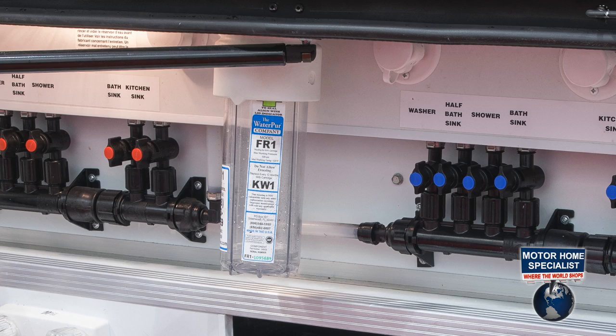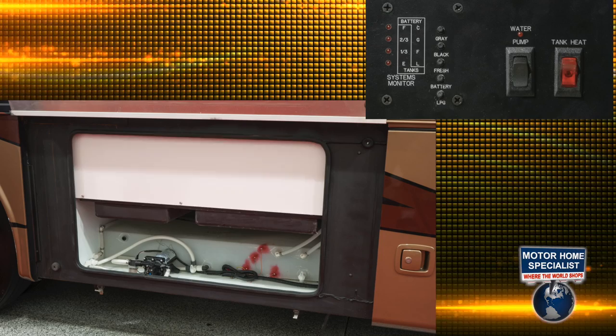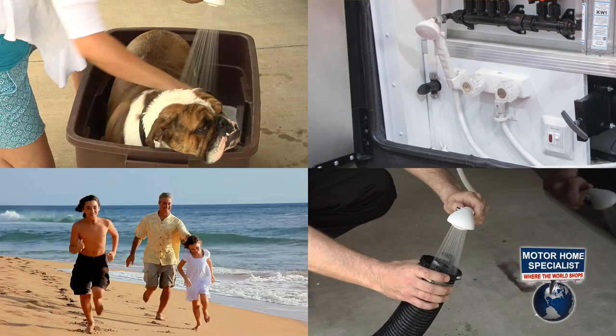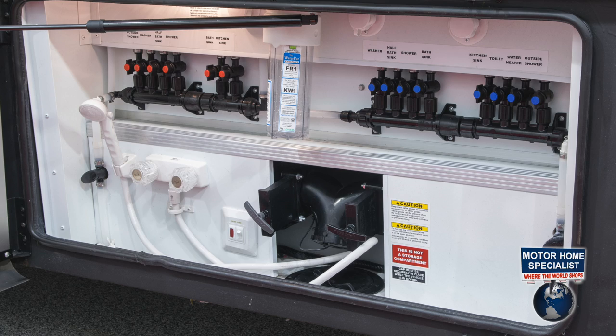Even the electrical and utilities base are impressive in the Charleston. You'll find a whole coach water filtration system, a tankless water heater with continuous flow, a black water tank rinsing system, a 50-amp service cord with energy management system and power cord reel, heated holding tanks, and an exterior shower that's handy for washing the dog, beach trips, or just washing out the hoses. The Charleston even boasts a water manifold system that, in the event of a faucet leak, allows you to individually cut off the water supply to that faucet without having to shut off the water pump or the water supply to the rest of the coach.